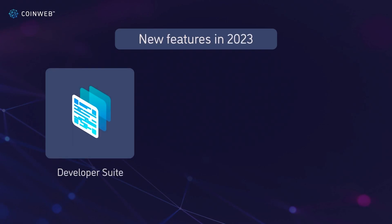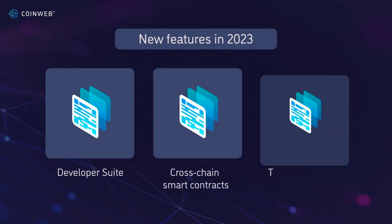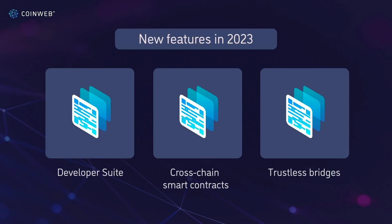In 2023, we're launching our developer suite, cross-chain smart contracts, trustless bridges, and a host of other exciting features.